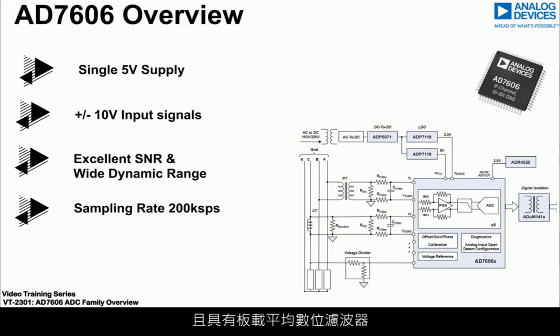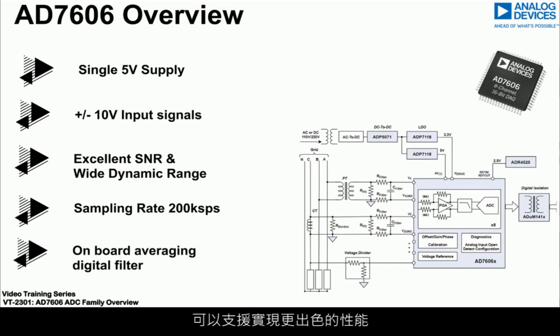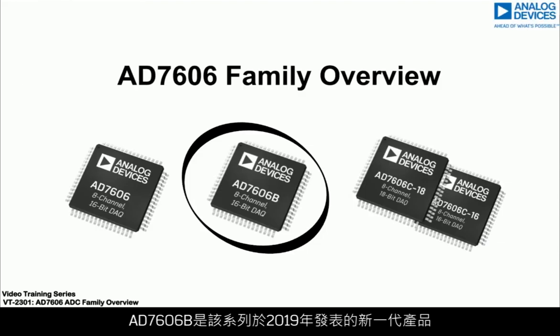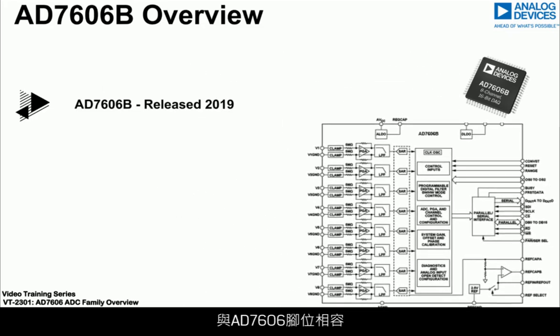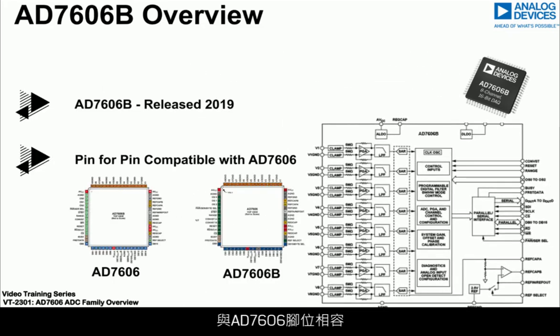The AD7606 samples up to 200 kS per second and has an on-board averaging digital filter enabling improved performance in applications where lower throughput is required. The AD7606B, the next-gen in the family released in 2019, is pin-to-pin compatible with the AD7606.